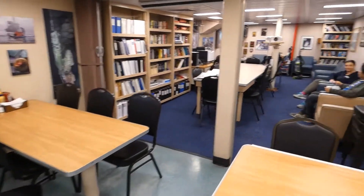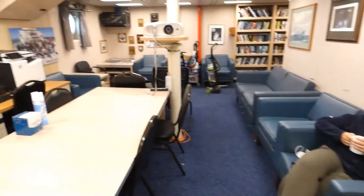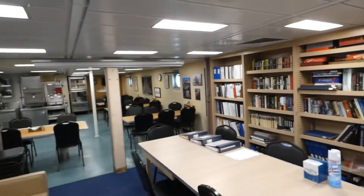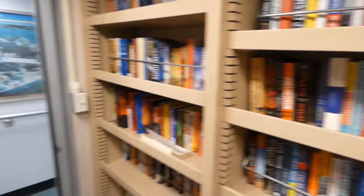The galley is connected to a pretty cool library. Here's my roommate, Mirko, a grad student at University of Notre Dame. I guess they do presentations in here. But yeah, they've got a lot of great books, which I hope to read if I don't get seasick.